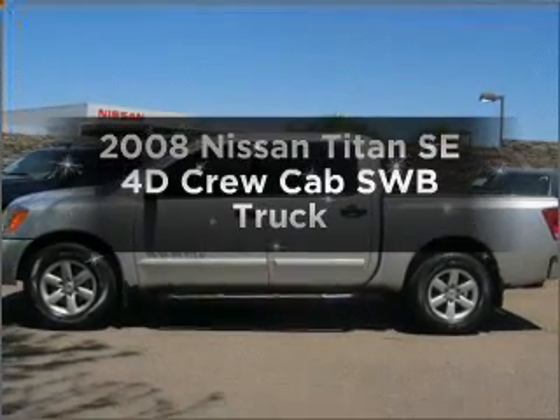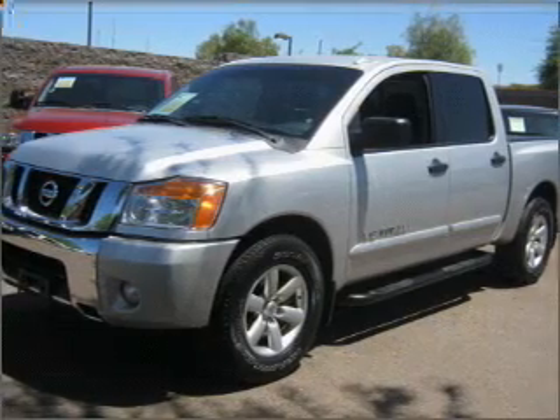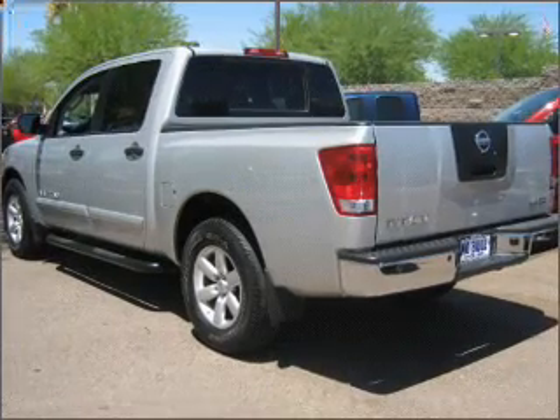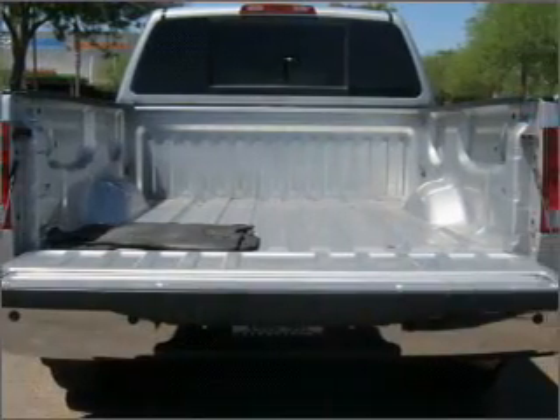Get noticed in this 2008 Leeson Titan. This is the set of wheels you've been looking for, with a reliable engine that responds smoothly to its 5-speed automatic transmission. Stand out from the crowd with premium wheels. The anti-lock braking system will help deliver you safely to your destination.